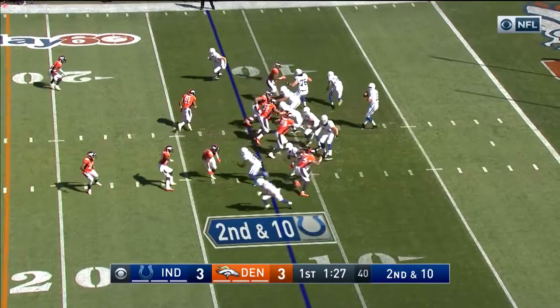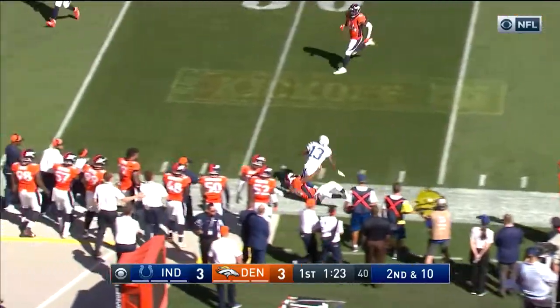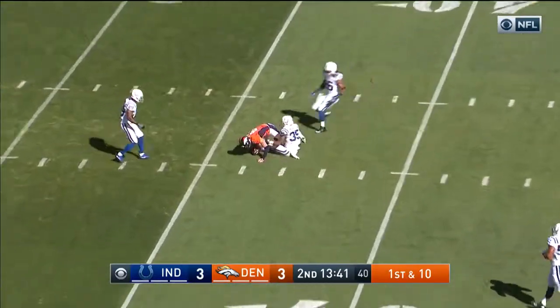Speed on the defense — they get there before you can protect yourself. Second and 10, here is Hilton. On Thomas and Sanders outside. They have Jordan Taylor in, a backed-up receiver, and he is targeted here.